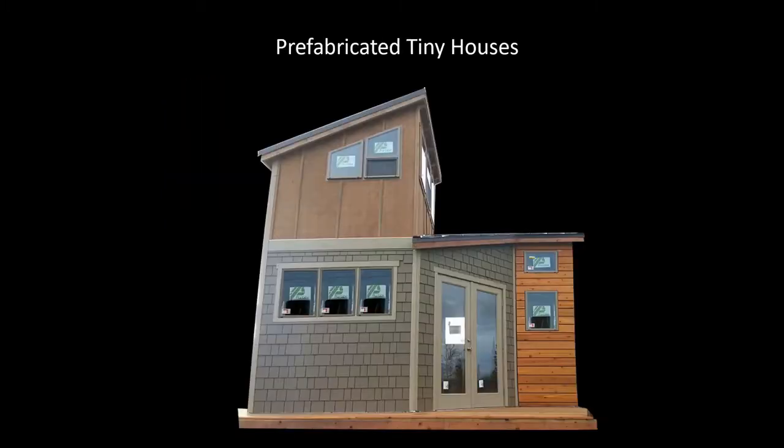You can also purchase prefabricated tiny houses. This particular one is very artsy and creative in design, and it is prefabricated, available from a commercial company in Cedar Woolley, Washington. A link will be provided in the video description if you're interested in seeing their offerings.